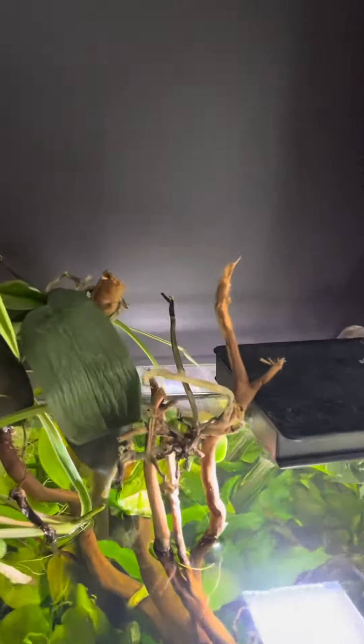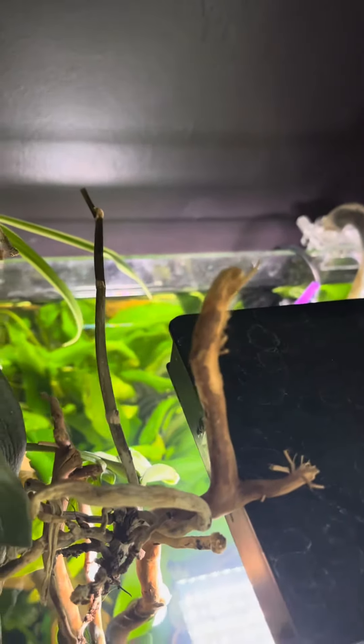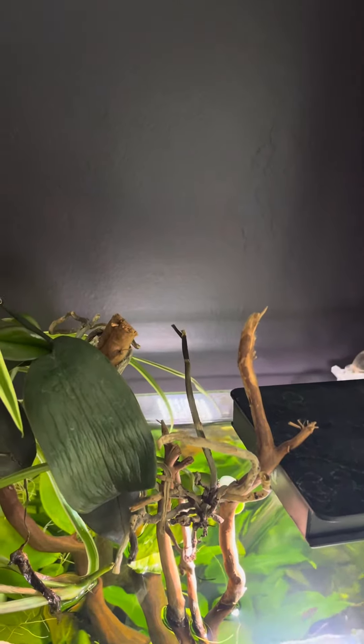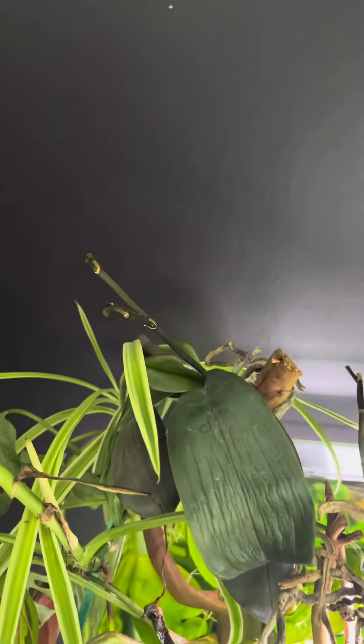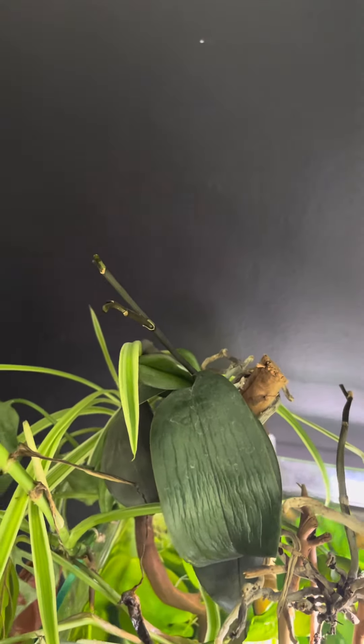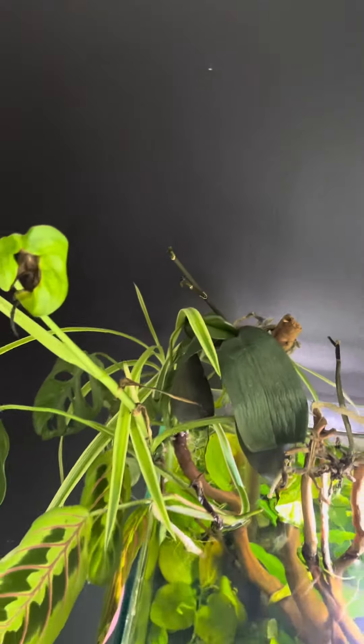I'm still not sure whether the second orchid is going to survive. It's really in dire straits — it's only got one leaf left and the roots are really not looking good, so that may end up coming out. But the other orchid seems to be doing okay, although it did drop one of its flower points the other day, which isn't necessarily great either. For now they seem to be surviving, so that's still a project ongoing.